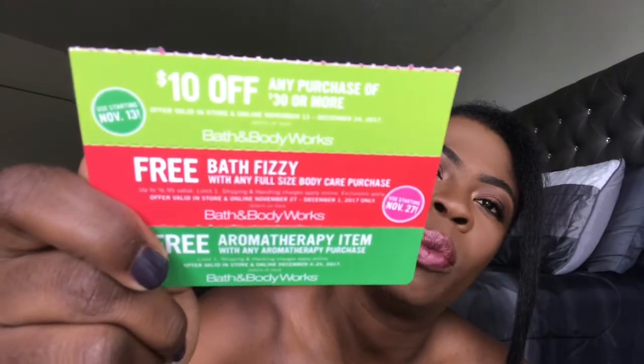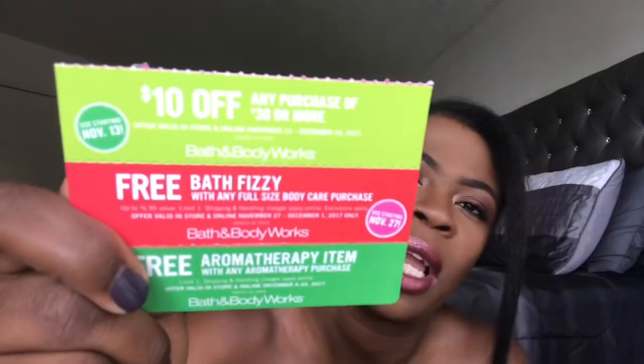This is the coupon I'm talking about today — you can start using it November 13th through December 24th. I'm going to go ahead and gently remove it so you can see how it looks. On the back there's a barcode for in-store use, and I'll link the online coupon code in the description box below for $10 off a $30 purchase at Bath and Body Works.